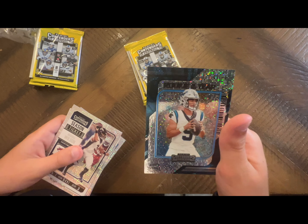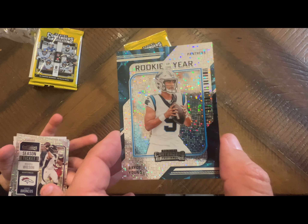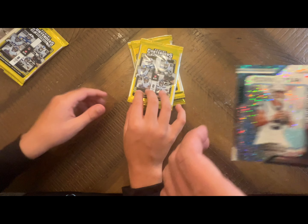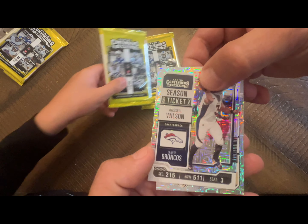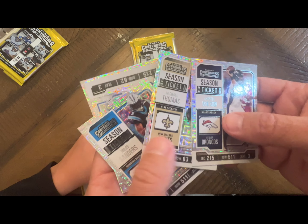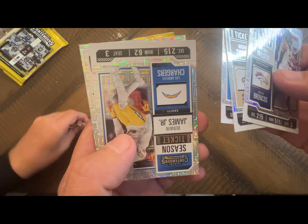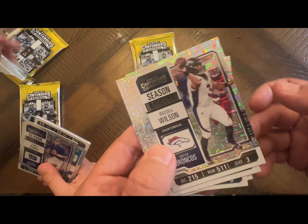Bryce Young — oh, that's a nice one. I like these. So, Bryce Young, Rookie of the Year. Just kind of going through them here — got Russell Wilson, Miles Sanders, Derwin James, and Bryan Robinson. Those are pretty neat.